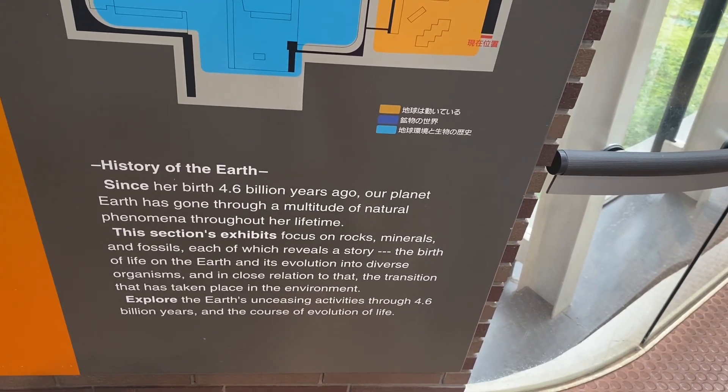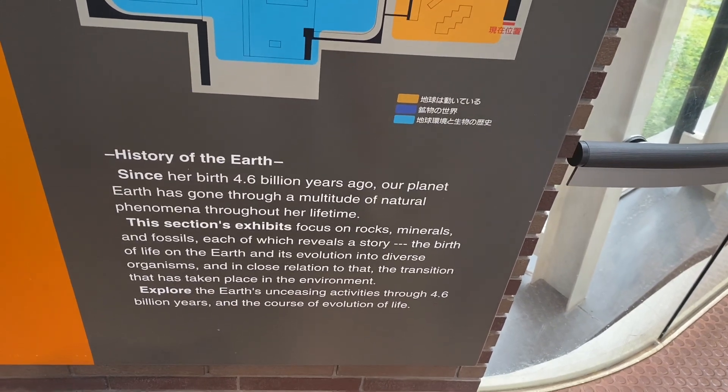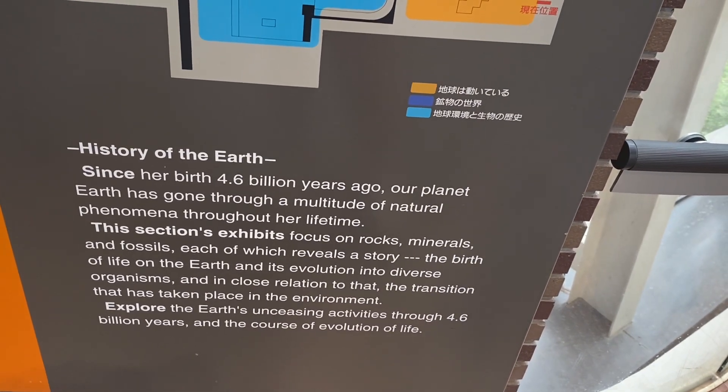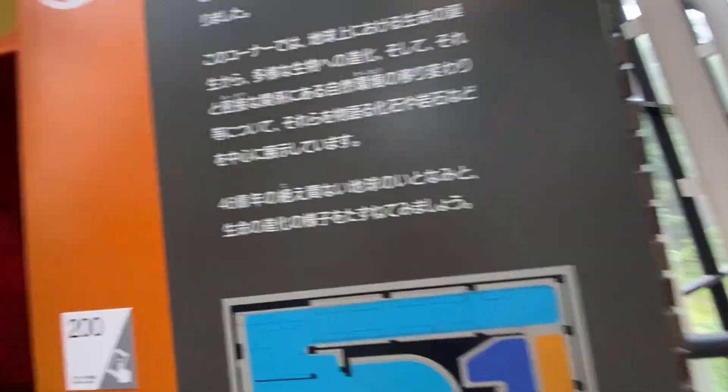And in close relation to death — the transition that has taken place in the environment. Explore the Earth's unceasing 3.6 billion years and the course of evolution of life. And let's go inside.